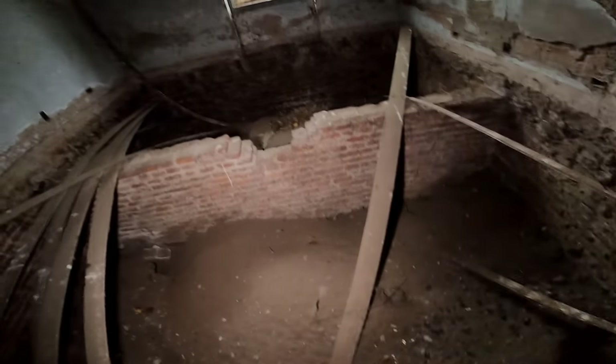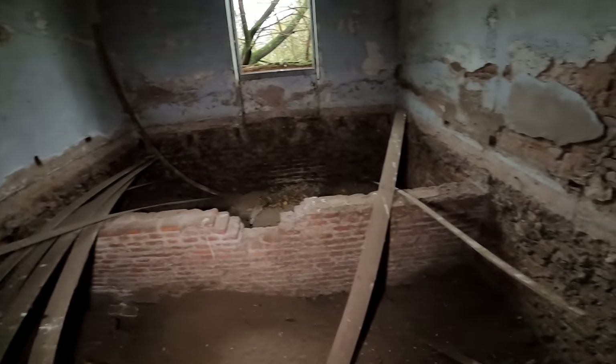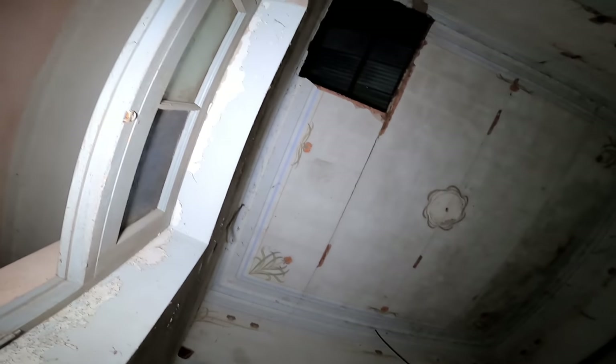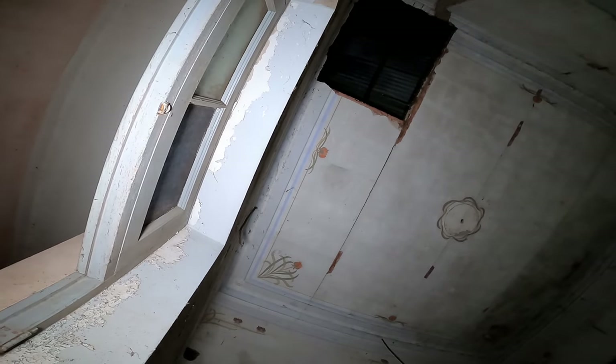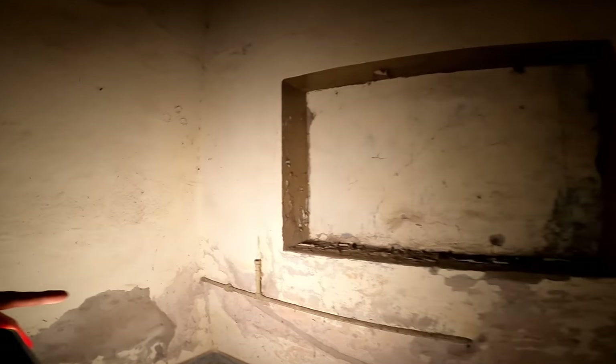Miren la altura que tenía la casa y cómo los pisos lo levantaban, como una especie de piso flotante. Miren los detalles del techo, como unas flores. Eligieron la zona más alta del campo para el casco de la estancia. Fueron 17 hectáreas donde comenzaron a construir el chalé, que finalizó en 1911.